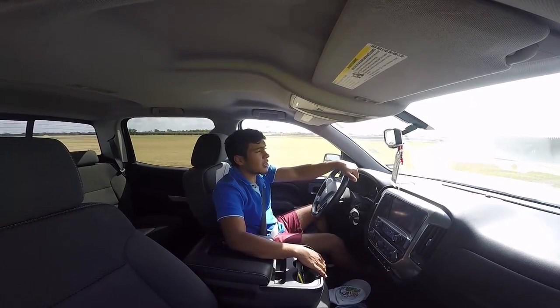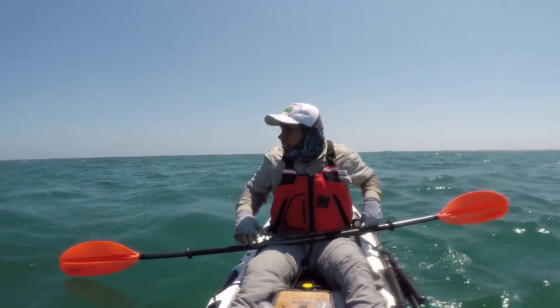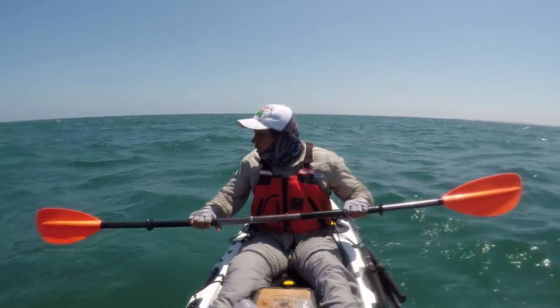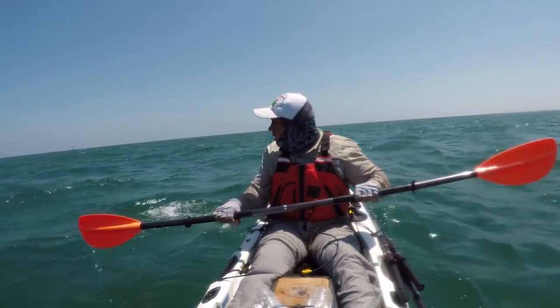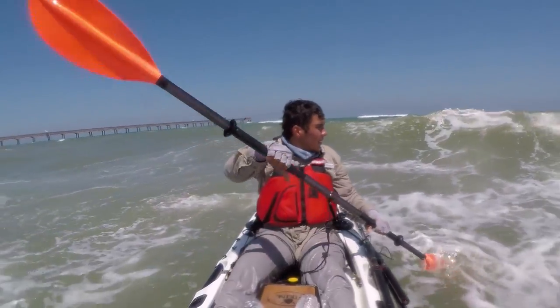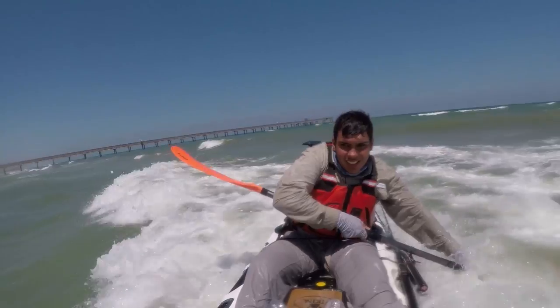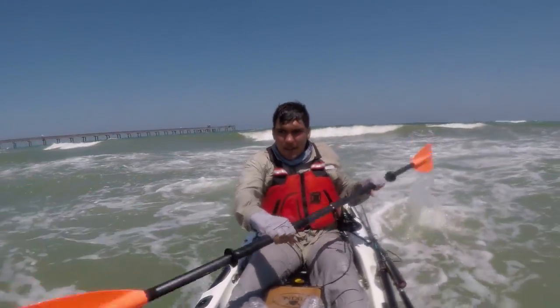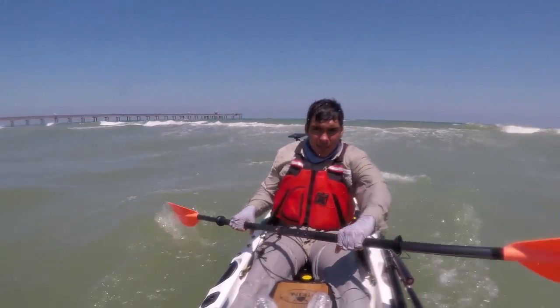I'm not liking the way the surf is looking, so I go ahead and break down my gear and put it to the side. Putting your gear to the side is definitely something you should do, especially when you're going through the surf zone, because you never know what happens. And luckily I did, because I hit the breakers. Good thing I leave my reels and my stuff hooked up to the rod leashes still, attached to the kayak.